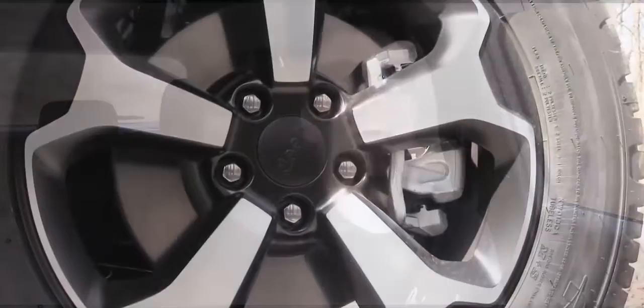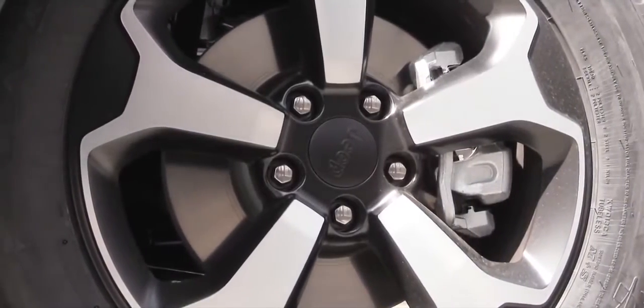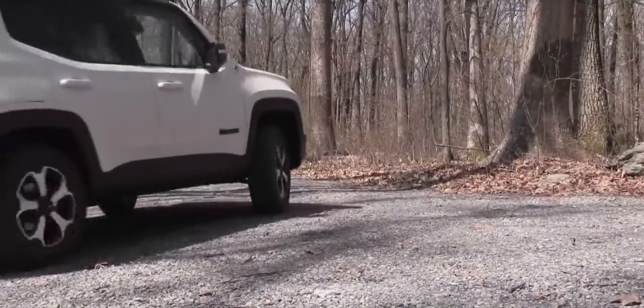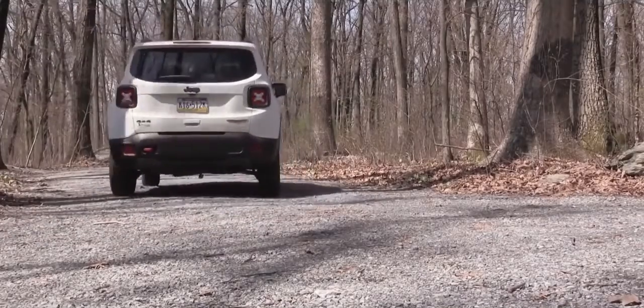Braking is equally important, and as expected you will find four-wheel disc brakes for every single trim level. The braking feel is not too bad — definitely a quick stop. Now I want to touch on the suspension and some of the off-road capabilities.